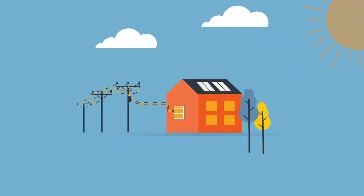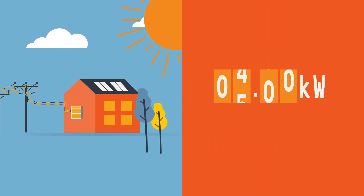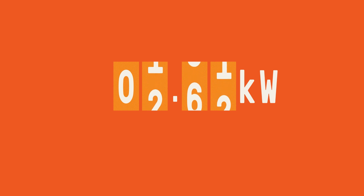Currently, solar customers are able to export the excess energy they create back into the network with a limit of 5 kilowatts per phase. But to support more solar, we're going to have to manage exports in a better way. For new solar customers, we are planning to introduce either a smart new flexible exports option or a flat 1.5 kilowatt limit.